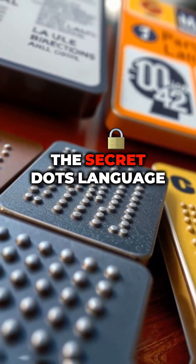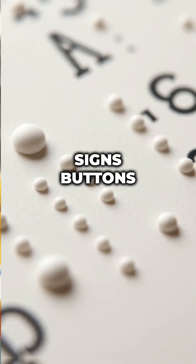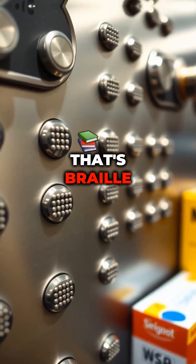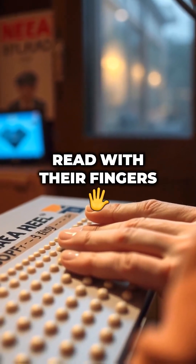What is Braille? The secret dots language. Ever seen tiny raised dots on signs, buttons, or packaging? That's Braille — the genius language that lets blind or visually impaired people read with their fingers.